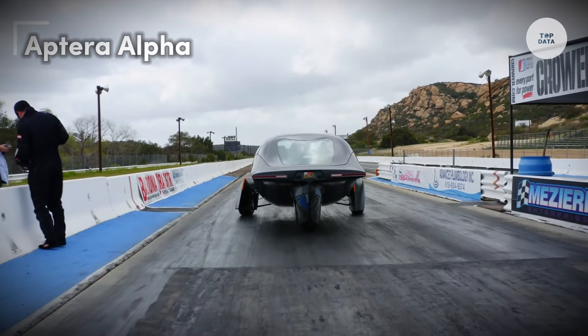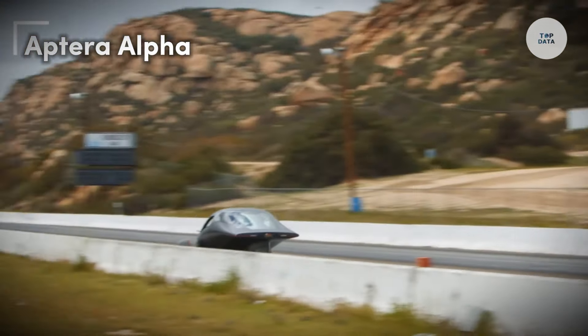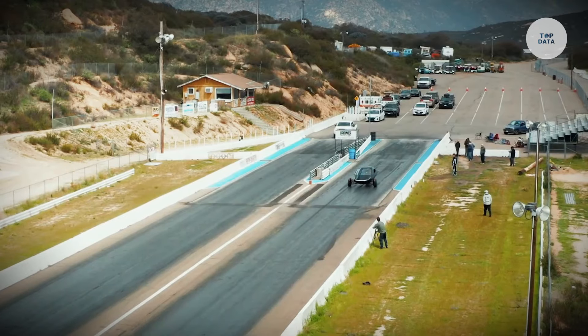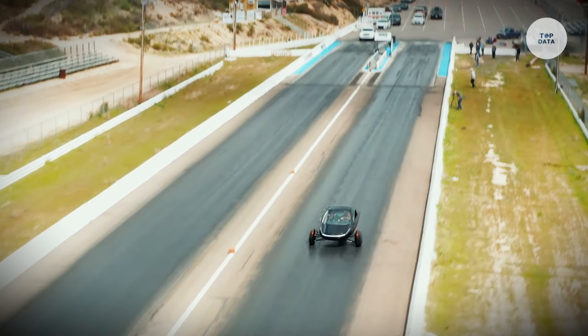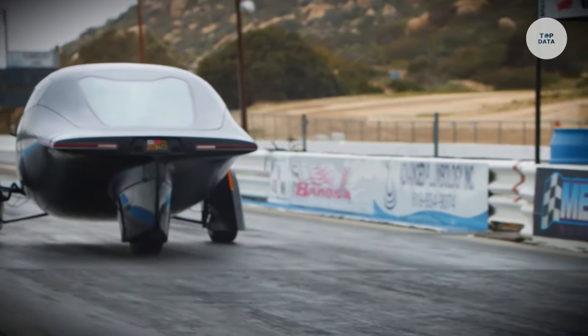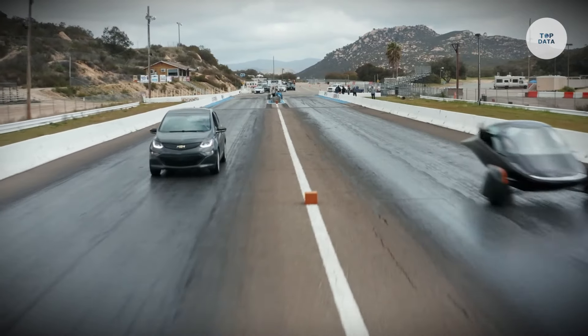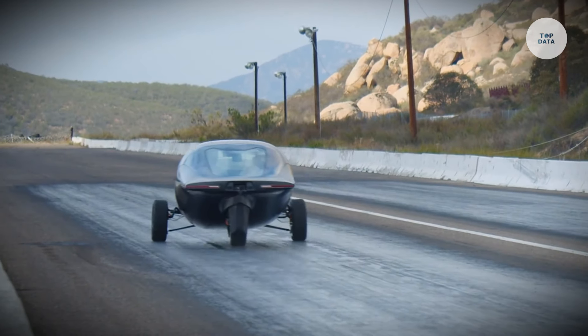Aptera Alpha. The Aptera Alpha is a revolutionary solar electric vehicle designed by Aptera Motors, focusing on extreme energy efficiency and sustainability. Classified as a three-wheeled light quadricycle, it emphasizes urban mobility and eco-friendly transportation. The vehicle offers multiple battery options ranging from 25 to 100 kilowatt hours, providing a range from 250 miles to an impressive 1,000 miles for the highest configuration.